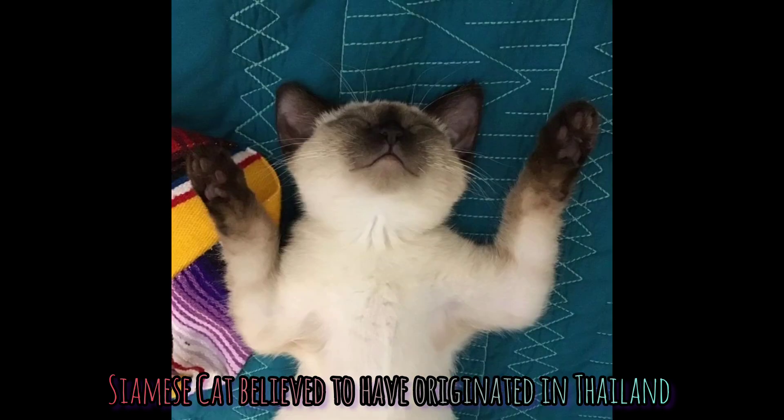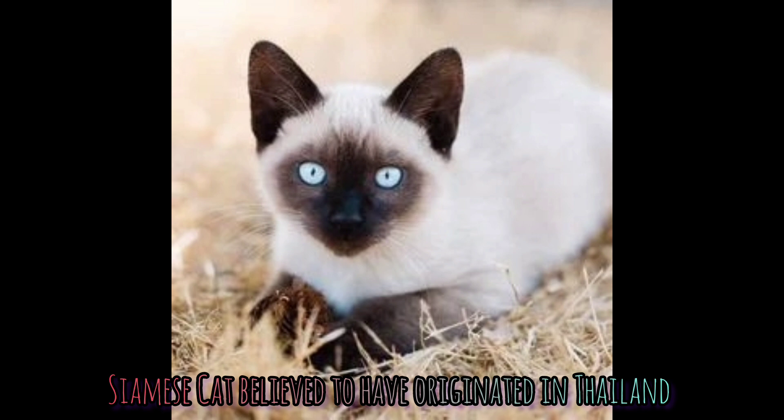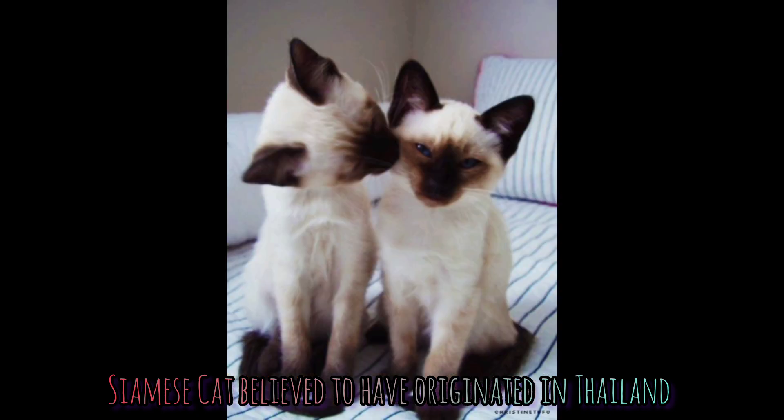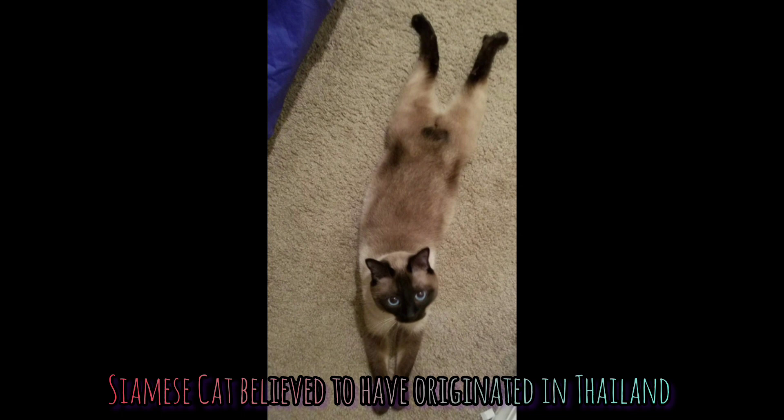It is believed that Siamese cats are born completely white and develop their markings in the weeks following birth, because the womb is very warm and blocks the cat's color genes from reaching her fur. Following birth and being exposed to the cooler atmosphere for a few weeks, Siamese kittens will start to develop pigments around the face, tail, and paws.